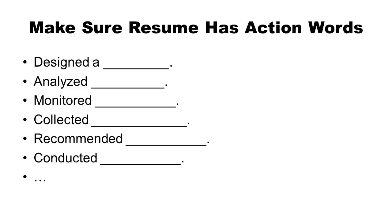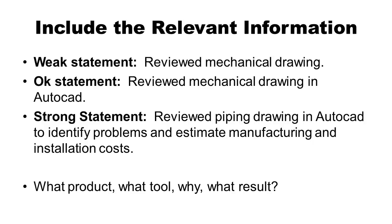Resumes need to have action words. Whenever you write a sentence, use action words such as designed, analyzed, monitored, collected, recommended, conducted, etc. One of the biggest problems I see with student resumes is not including relevant information. For instance, a student said they 'reviewed mechanical drawings' — a very weak statement. Better would be 'reviewed mechanical drawings in AutoCAD.' What they actually did was review piping drawings in AutoCAD to identify problems and estimate manufacturing and installation cost. That's important in Southeast Texas — 'piping' is a keyword, as are AutoCAD and cost estimation. Say what product, what software tool, why, and what the results were — keep it concise but complete.